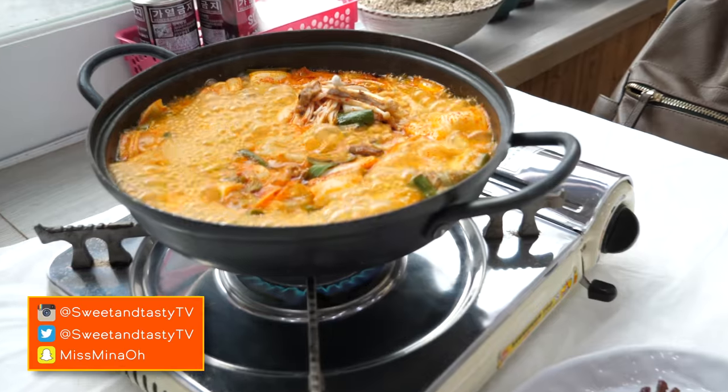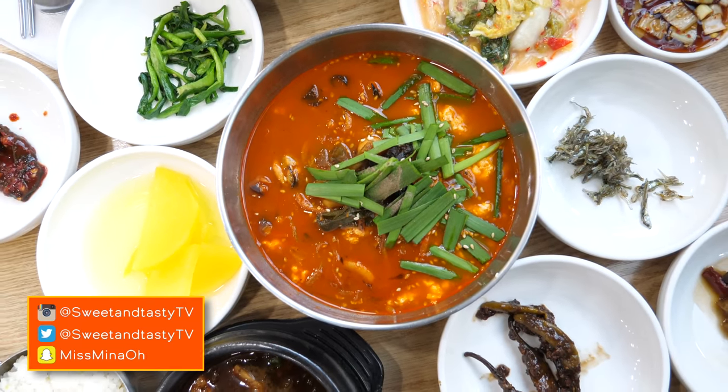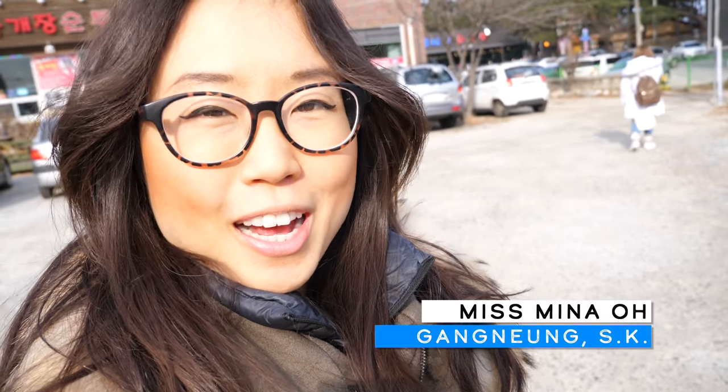Today we go on a tubu adventure and try various soft tofu stews. Round one is super duper spicy, round two is spicy and earthy. We also try plain milky tofu. Annyeong chingu! This afternoon we are in Gangneung, specifically at tofu village.